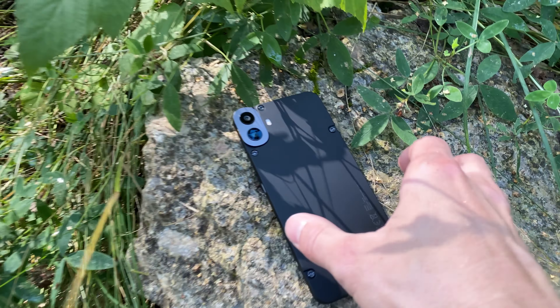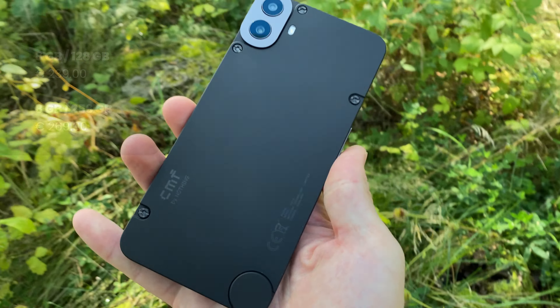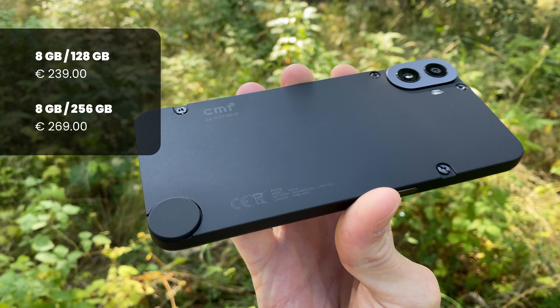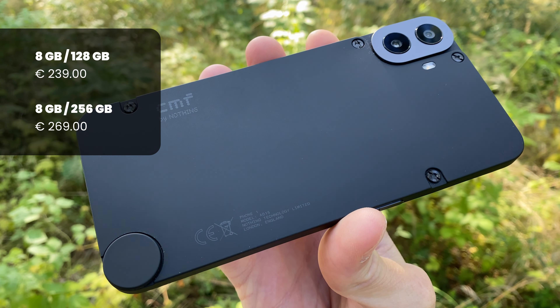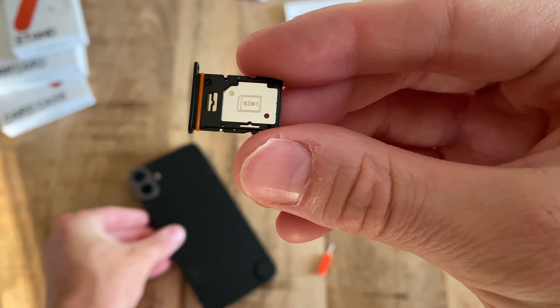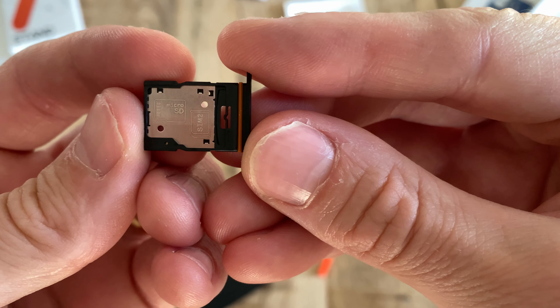Performance of this piece of tech is perfectly on par with the low price of €239 for the 128GB version and €269 for the 256GB version of the phone. Both versions also have a microSD card option for up to 2TB of extra storage.